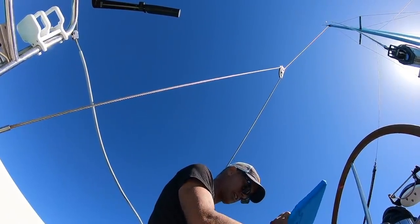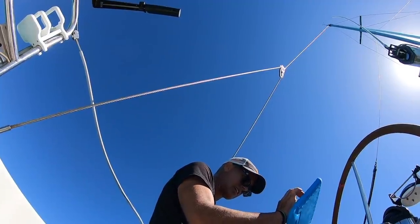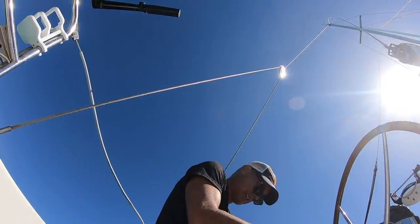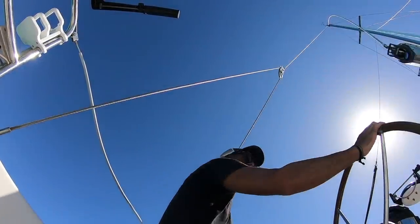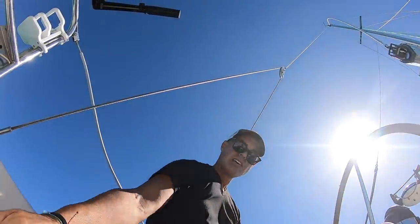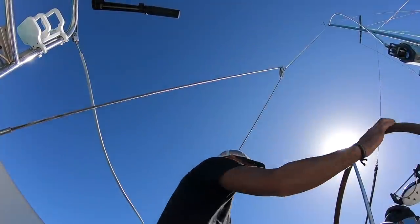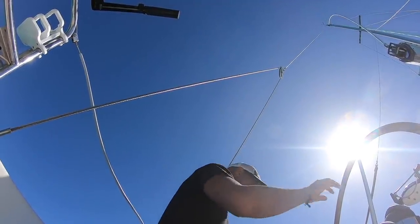The charts aren't even showing. Luckily I have the same Navionics chart program on my phone — you always want redundancy on a sailboat so if one thing fails you have a backup. I also have paper charts as a third backup just in case.